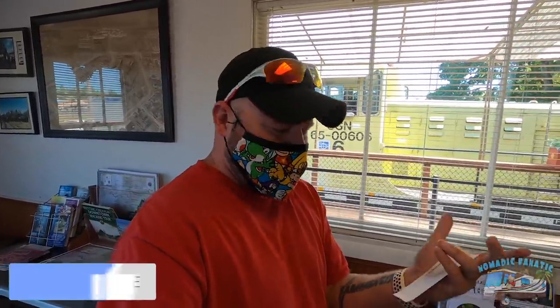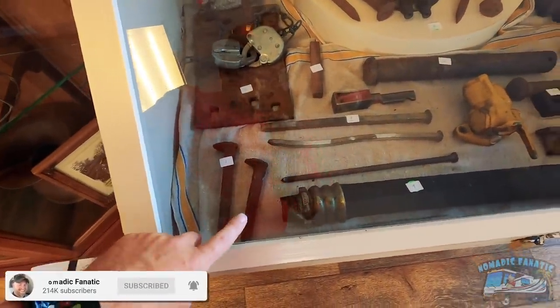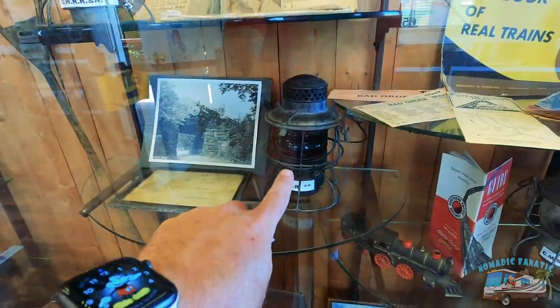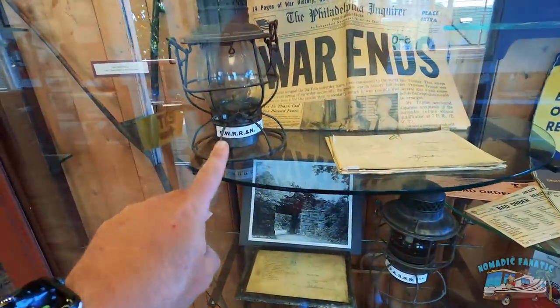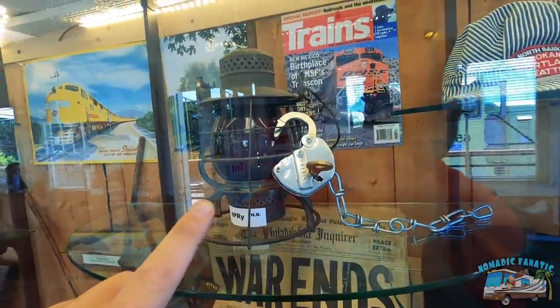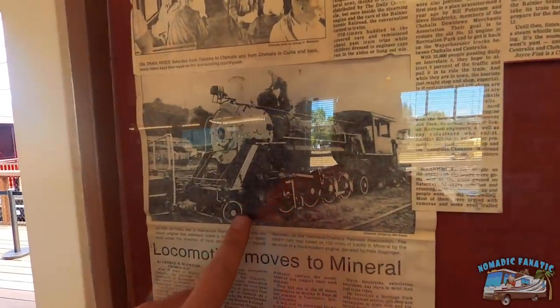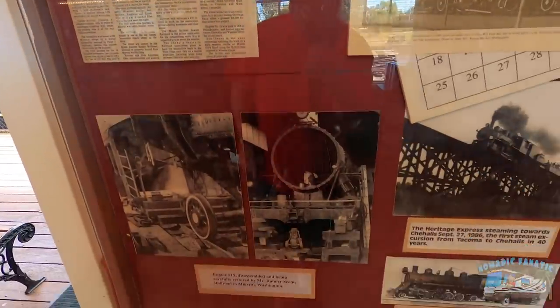We're not boarding for another 10 minutes, so we're going to look around the museum. I found one of those old railroad nails in a river once. There are some old railroad lanterns in there — that one has a key and a lock on it. That's a good old number 15 steam locomotive, famous engine 15. Ironically, engine 15 is out of service today.